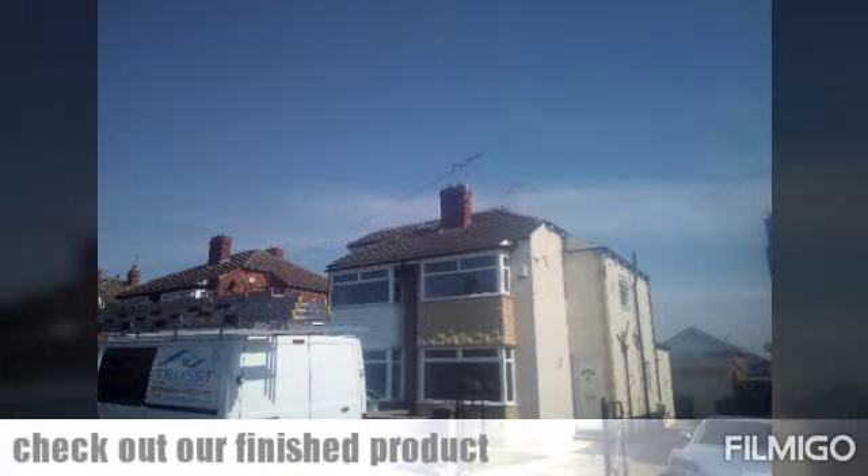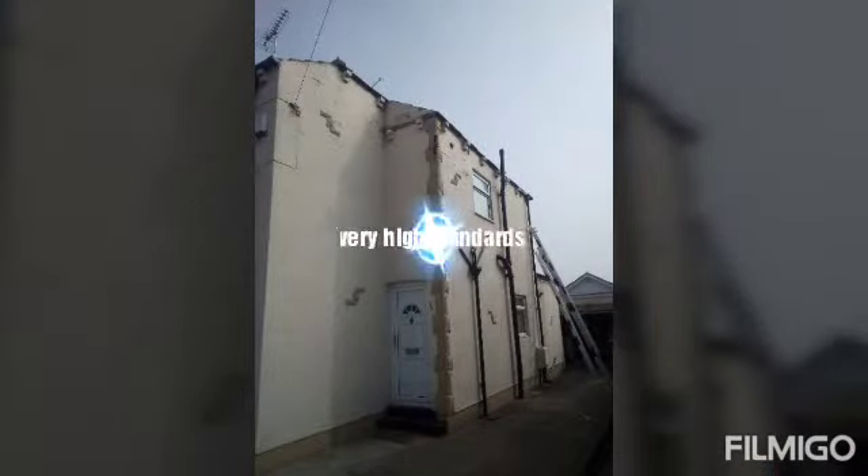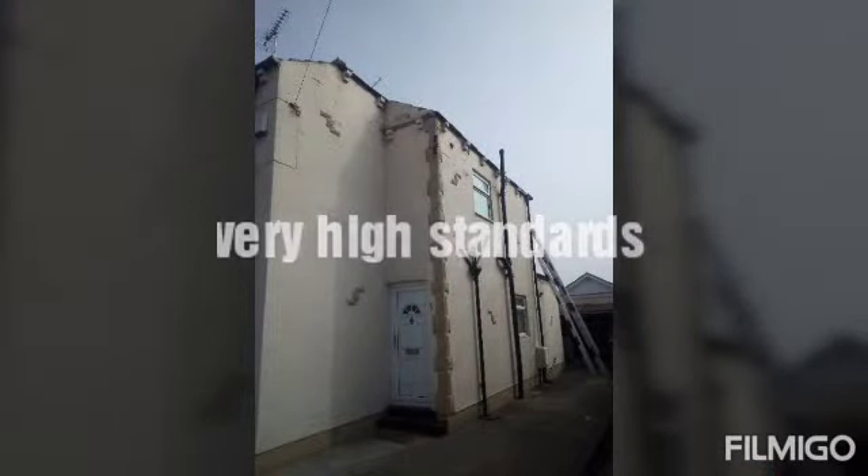Here's a finished product. Looking all smart, clean and crisp. All the signage nice and tidy afterwards.